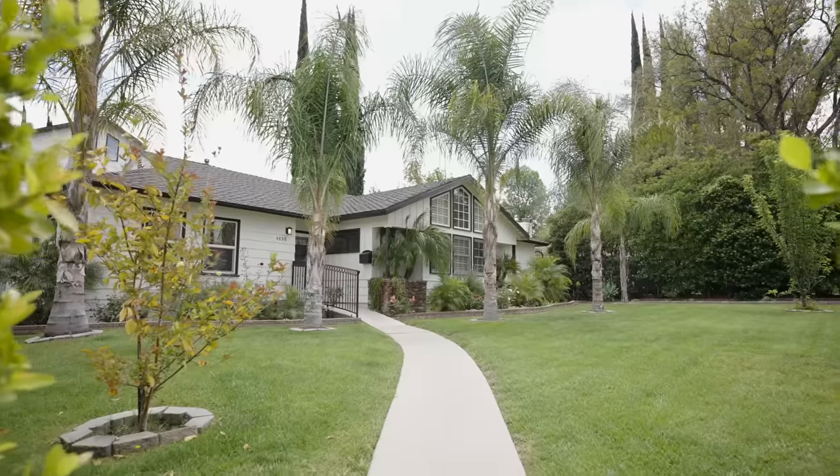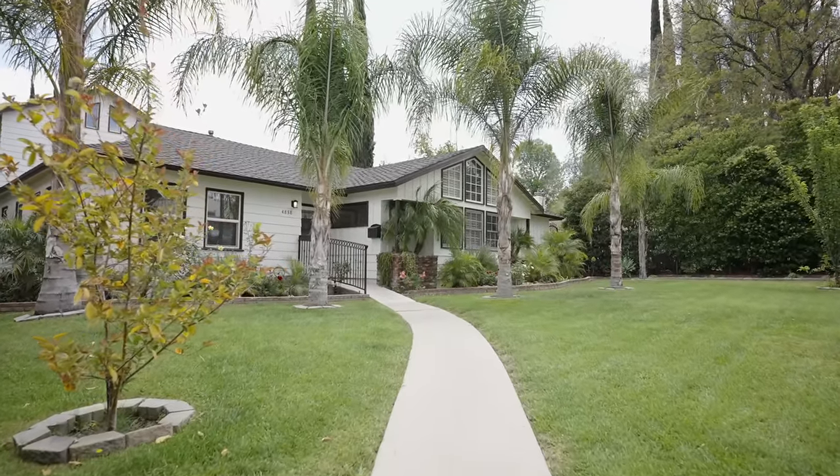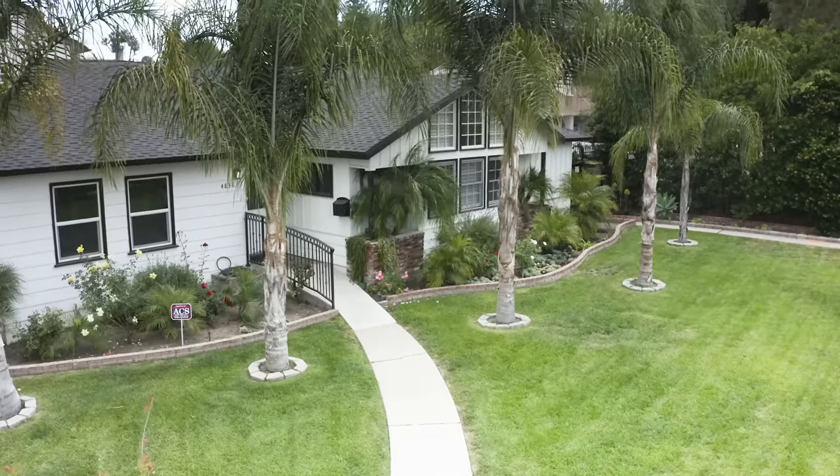We are here in Encino, California at our project, The Little Encino House That Could. The neighborhood has been around since probably the early 1940s and has overall just blown up since then. We have a ton of young families moving in around the area, new houses going up, old houses being restored, and this is our house that was built in the 1960s and has been added on to about four times since then.